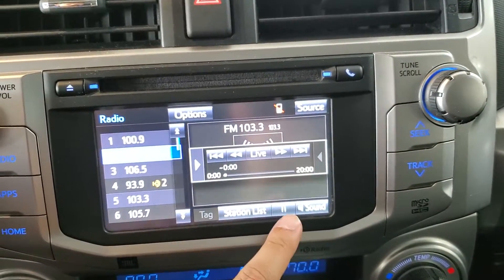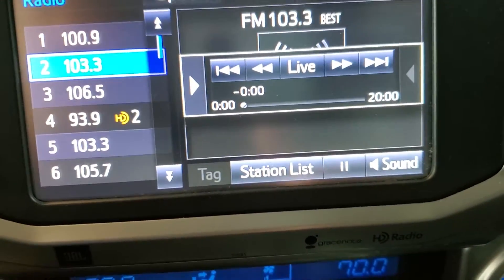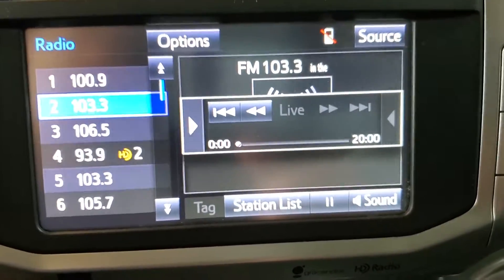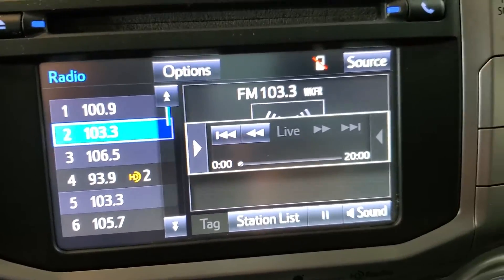We have a pause button here, because we do have the ability to play, pause, rewind, and if we've paused, fast-forward live radio. It functions basically like a TiVo or a DVR for the radio, so if there's a commercial starting, you can pause it at the beginning of the commercials and then fast-forward through them if you wanted to.